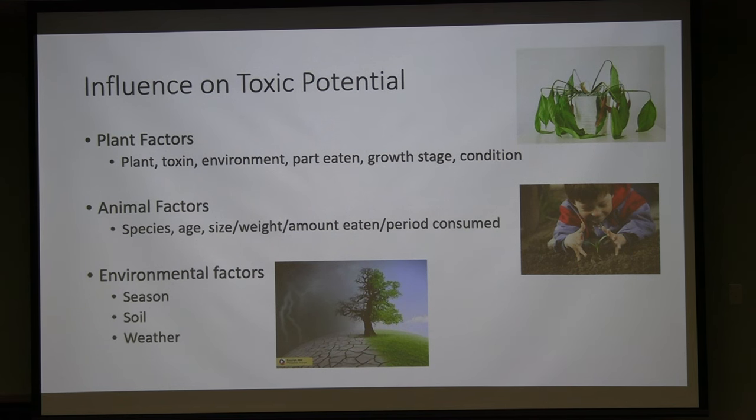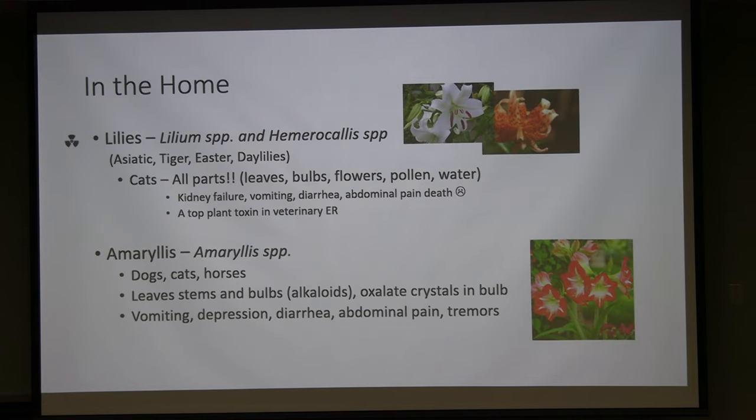When thinking about plant toxins, consider three interacting factors: plant factors, animal factors, and people factors. For the plant: what is it, what part was eaten, what growth stage is it in — some young plants are more toxic than old, and vice versa. Johnson grass, for example, is grazed safely in pasture but becomes highly toxic if wilted or sprayed with herbicide, releasing cyanide. Animal size, weight, age, amount eaten, and whether consumed at once or over time all influence toxicity, as do season, soil, and weather.